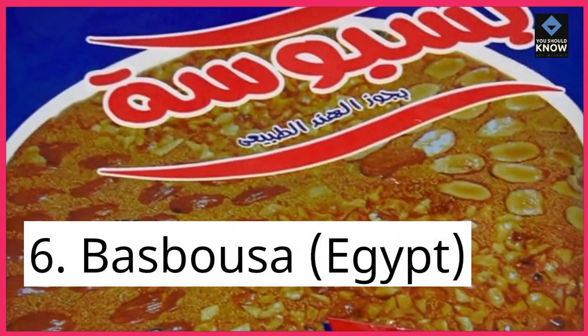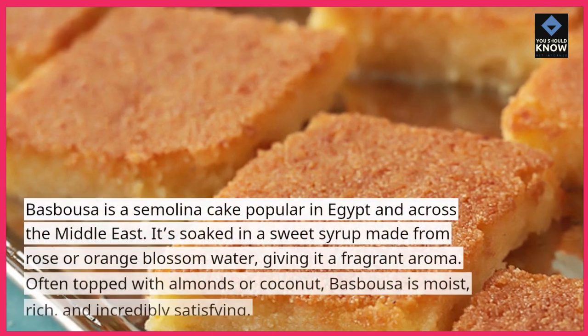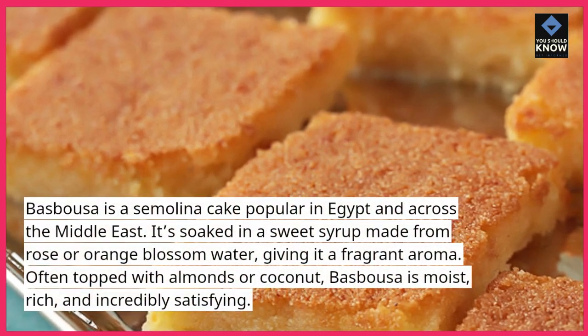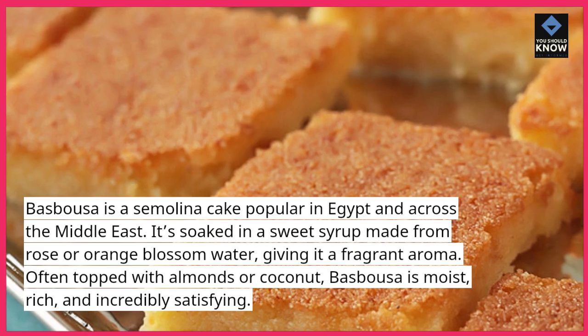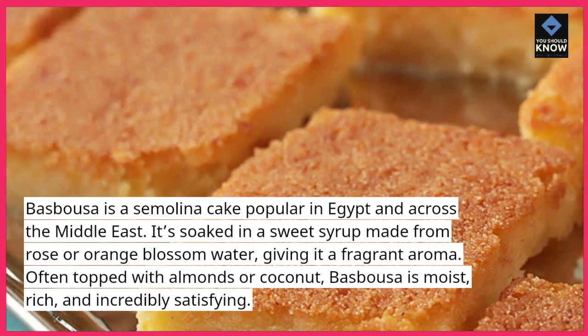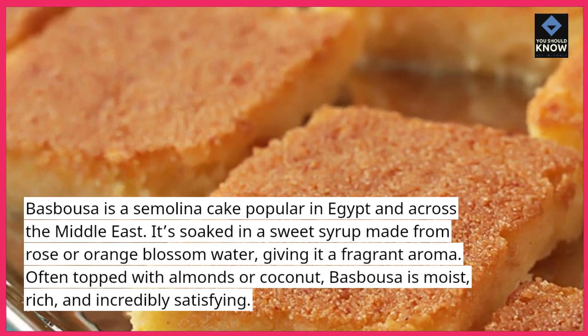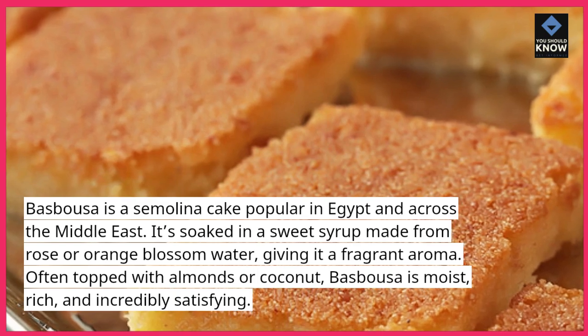6. Basbusa, Egypt. Basbusa is a semolina cake popular in Egypt and across the Middle East. It's soaked in a sweet syrup made from rose or orange blossom water, giving it a fragrant aroma. Often topped with almonds or coconut, basbusa is moist, rich, and incredibly satisfying.